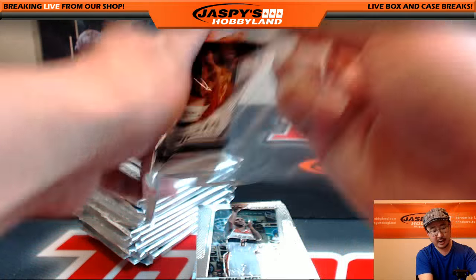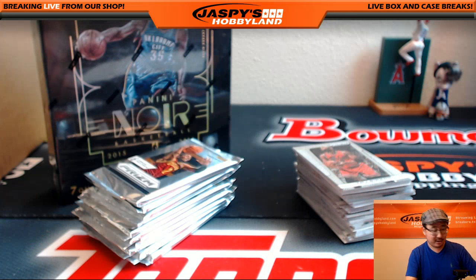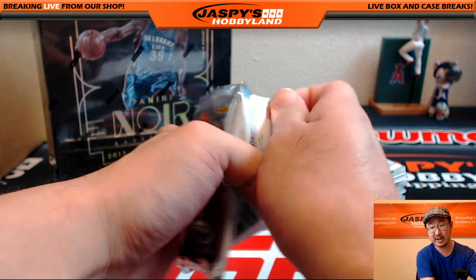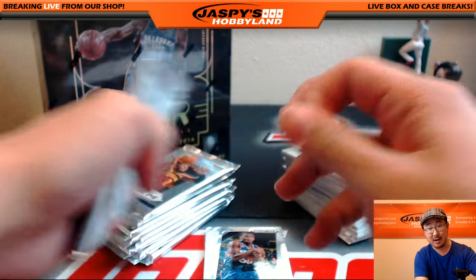The only Noir that we have left are random teams. So if you like the Noir basketball, jaspishobbyland.com - look for the one-box random team break. If we do two more of those breaks - we already did one - that will also unlock a Summertime Scratcher.